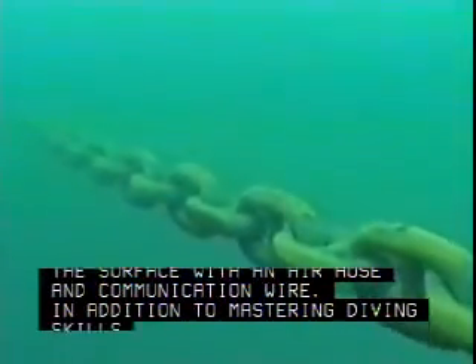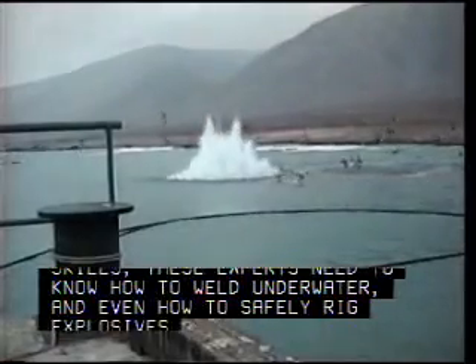In addition to mastering diving skills, these experts need to know how to weld underwater, and even how to safely rig explosives for construction projects.